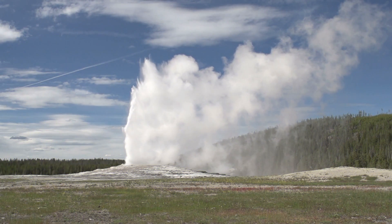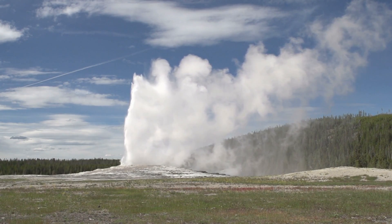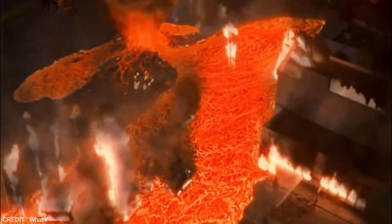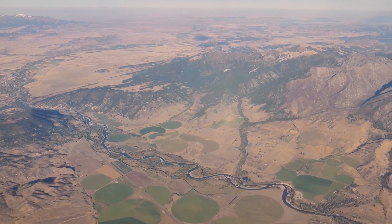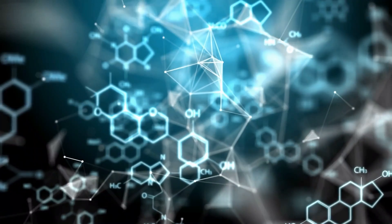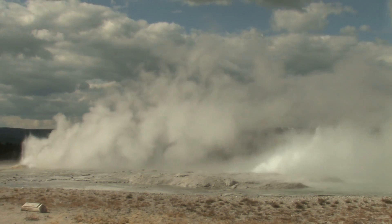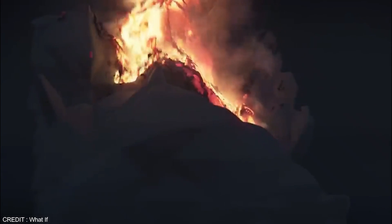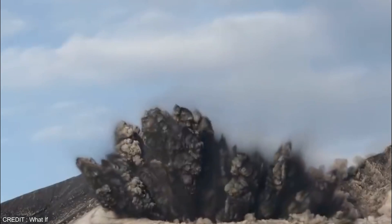The closer the magma got to the surface, the more helium was released, causing a surge in emissions. After the eruption, the amount of helium decreased with decreasing seismic activity. But when earthquakes picked up again, the helium emissions followed suit. However, the ratio of helium-3 and helium-4 didn't increase, suggesting that the helium was coming from the island's crust, not from magma. Even more surprising, helium emissions peaked at 38 kilograms per day well after the initial eruption.